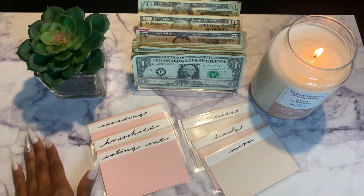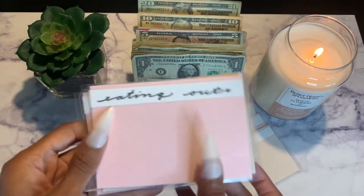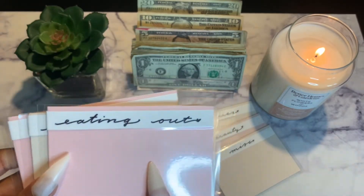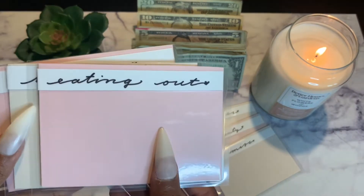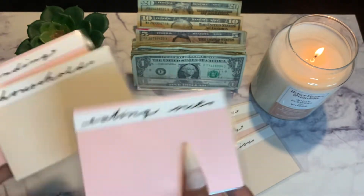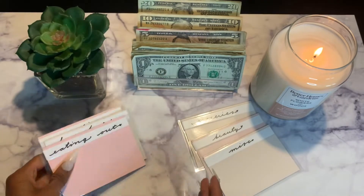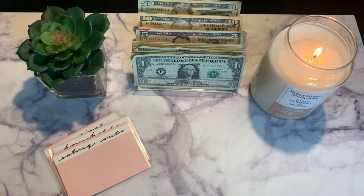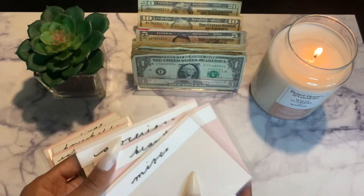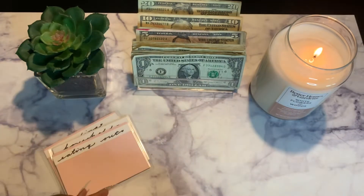So let's get started with these cash envelopes. I got these from Train Vlogs and I love them so much — they are so cute. Pink and purple are my favorite colors, that's why I got these. She also has a little tan color. I have eating out, household, spending, miscellaneous, beauty, and groceries. They fit perfectly in my wallet.